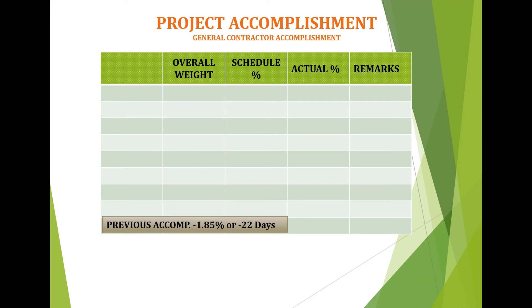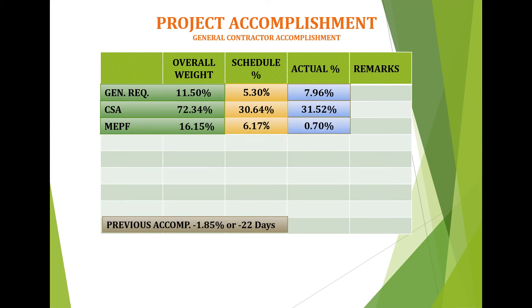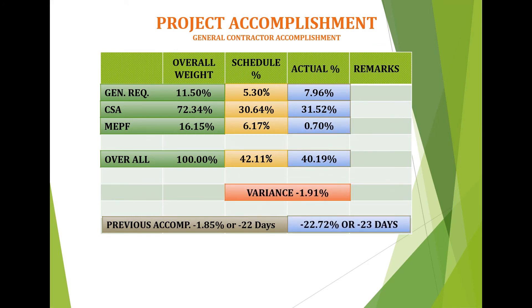Project accomplishment for this week as of November 4, 2020: the schedule for general requirements is 5.30% compared to actual percentage of 7.96%. For CSA, it's 30.64% on schedule accomplishment while the actual percent is 31.52%. In MEPF, the accomplishment is behind the required schedule — we call the attention of those trade contractors to fast-track their work and deliver materials to meet the target work schedule. The schedule accomplishment is 6.17% while the actual is 0.70%. In overall accomplishment, the result of schedule is 42.11% while actual is 40.19%, therefore the variance is negative 1.91% or equivalent to negative 23 days.